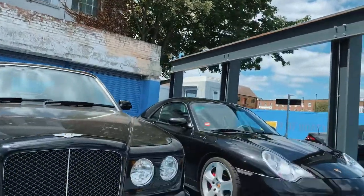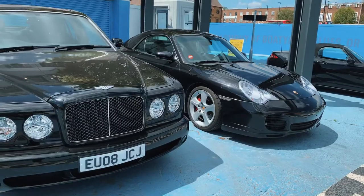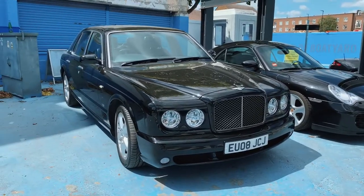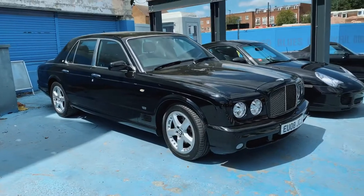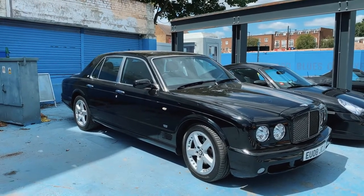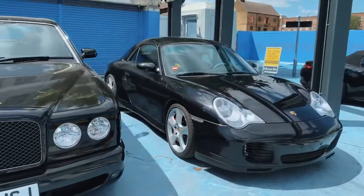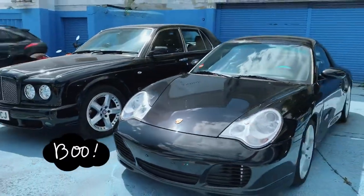For now let me just take you around. I've got my car parked up here looking rather nice — gave it a quick rinse today. And you've got a nice Bentley next to it. I do love the Arnage, I think it's aged really well to be honest. It looks really cool, especially in black — such a mafioso car. I cheekily parked next to it. Two black cars looking rather nice.